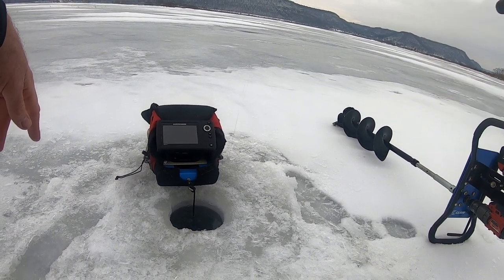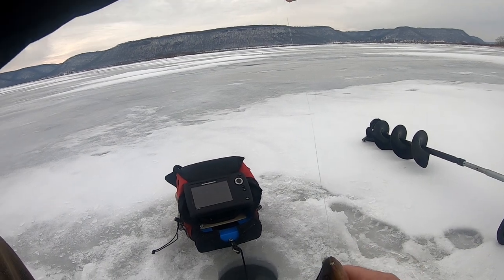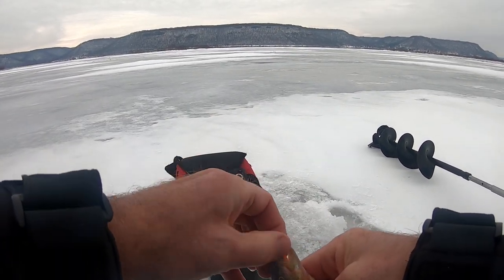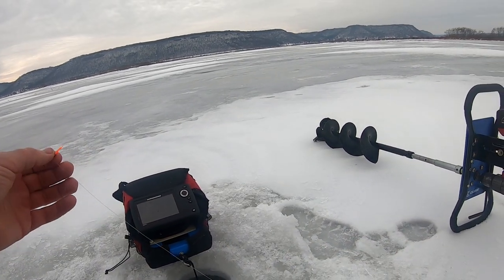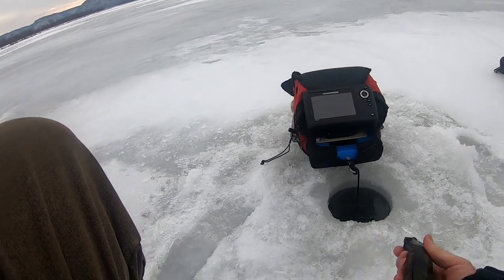Another one. Oh yeah, another nice fish. We're putting it together. He's decent — I'll put him back.